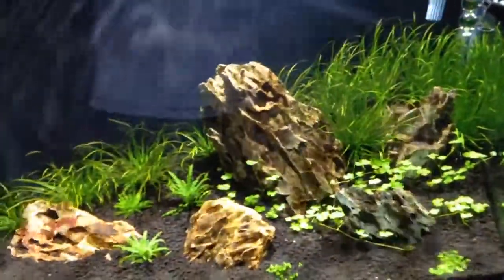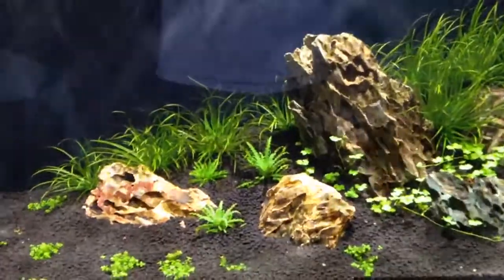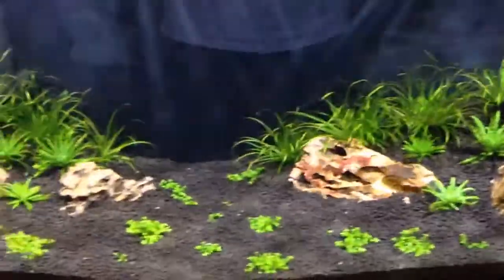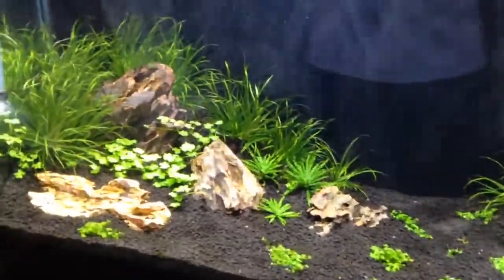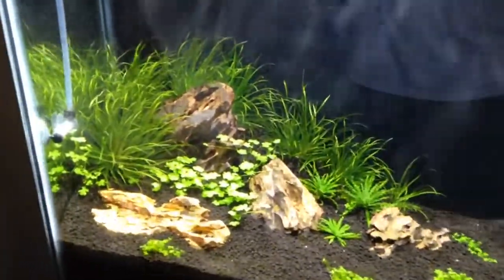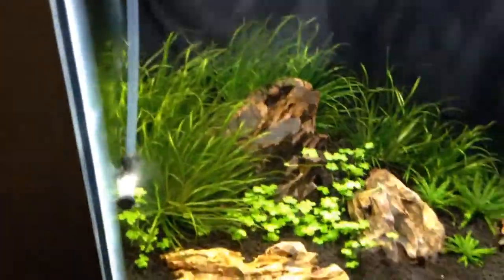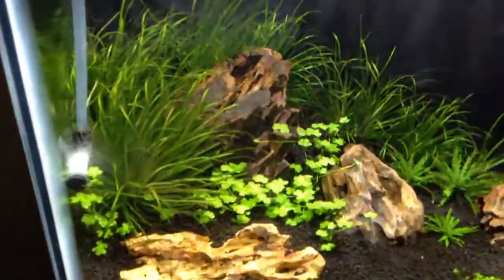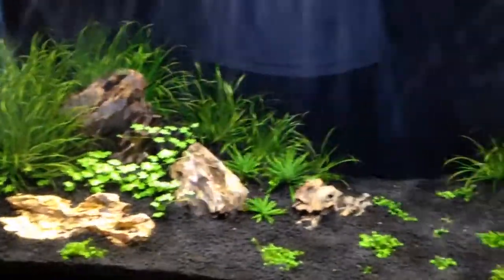I had a little bit of diatoms on some of the lower leaves of the Hill Fry, but I just clipped those off and did a water change today. That's really all I do to combat the diatoms — they go away on their own, especially if you have faster growing plants like the SP Japan that'll soak up some of the excess nutrients and the silicate that are in the water.